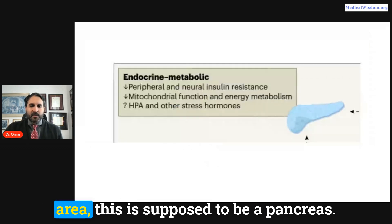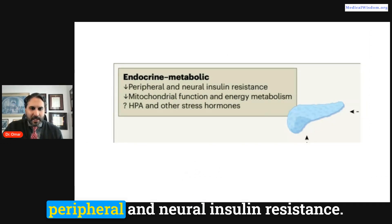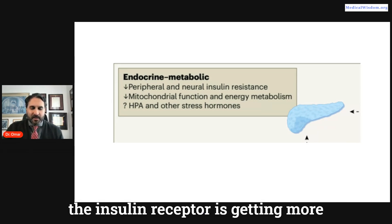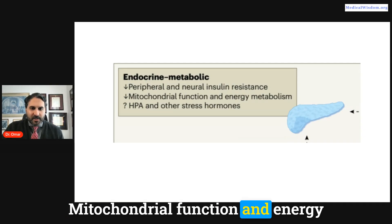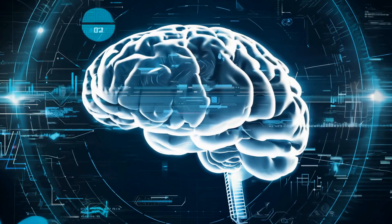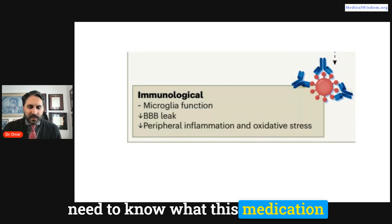In the endocrine and metabolic area, GLP medications decrease peripheral and neural insulin resistance. When we have weight gain, we often get insulin resistance, and this medication decreases that — making insulin receptors more sensitive so insulin doesn't spike as high in the bloodstream. Mitochondrial function and energy metabolism are also getting balanced. We're not entirely sure what GLP medications are doing for stress hormones or the HPA axis — the hypothalamic pituitary axis. Understanding what's happening in the rest of the body is essential to understanding what's happening in the brain.